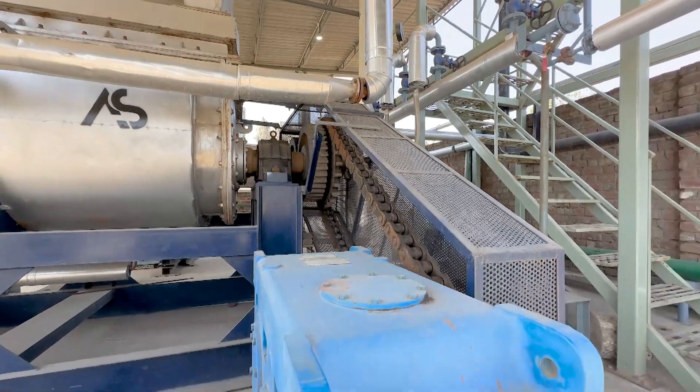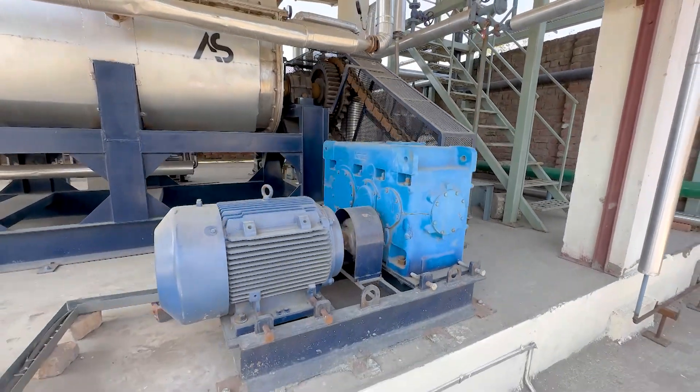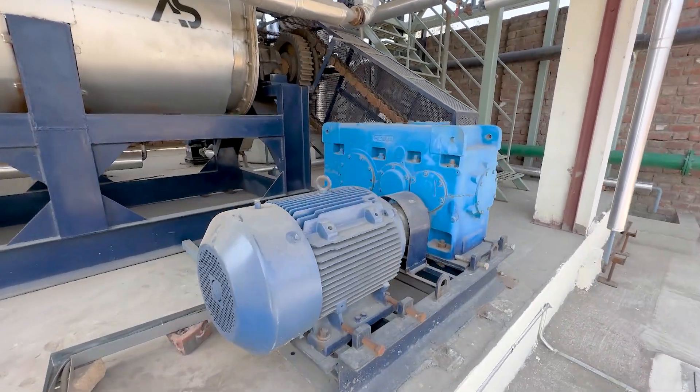The paddle dryer is the most efficient and effective method for drying textile sludge, as it ensures uniform drying, prevents caking, and improves the flowability of the product.